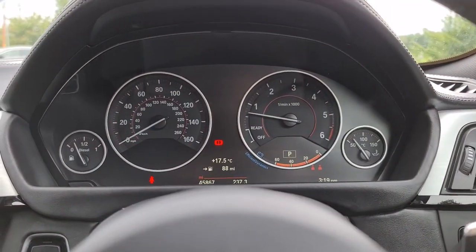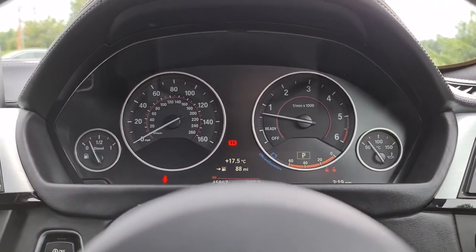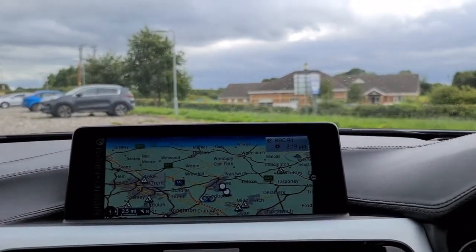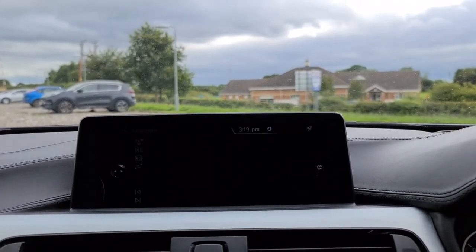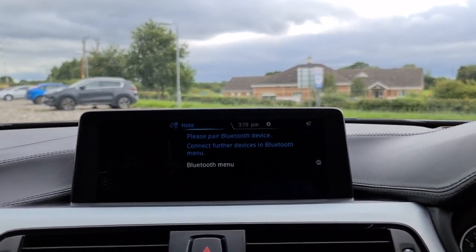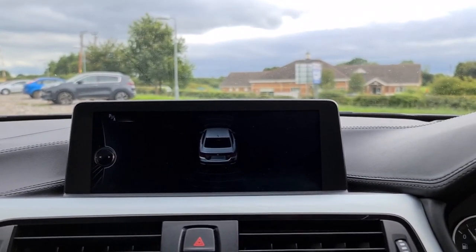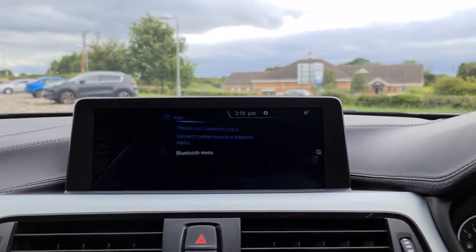The vehicle has done just over 45,800 miles and is free of any warning lights whatsoever. You've got pro nav, DAB radio, media connectivity as well as telephone connectivity, and front and rear parking sensors when you put it into reverse.